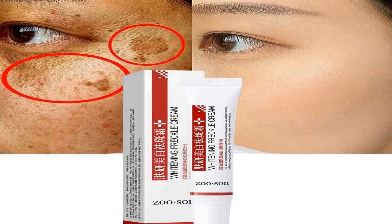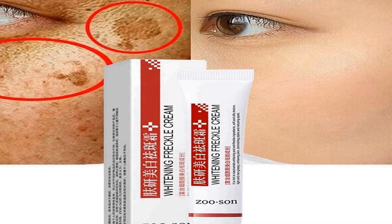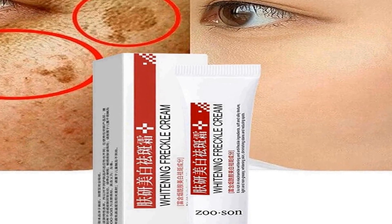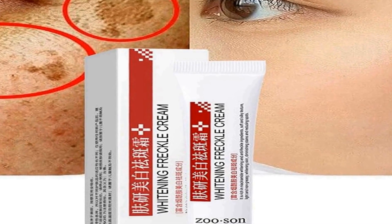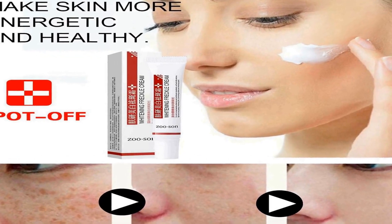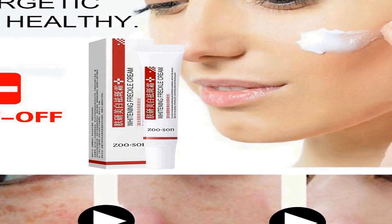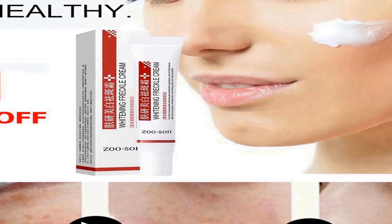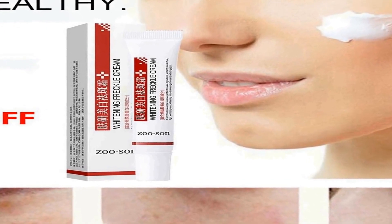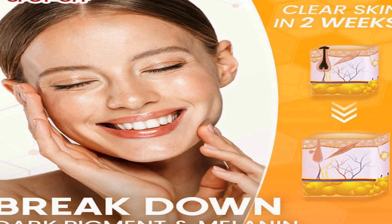Number two on the list is a versatile skincare solution designed to address a range of common skin concerns. It is presented as a single container of Spot-Off Freckle Whitening Cream, which boasts effectiveness in dealing with issues like freckles, dark spots, acne scars, and melanin pigmentation on the face. The cream is formulated to be a potent dark spot corrector, aiming to reduce the appearance of freckles and dark spots, and is also intended to function as an acne scar removal cream, helping to fade marks left by past acne breakouts.